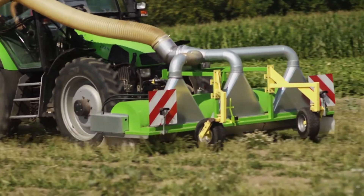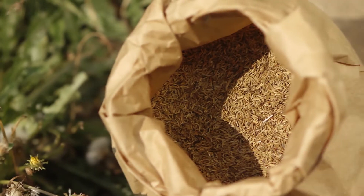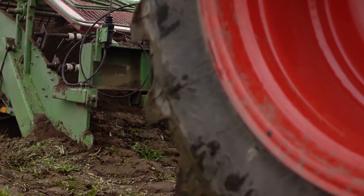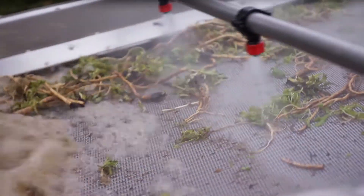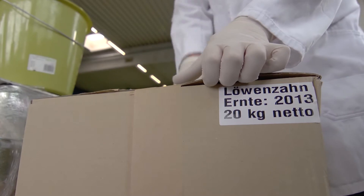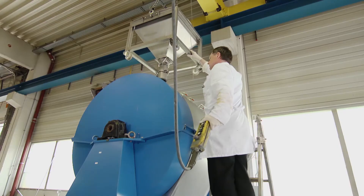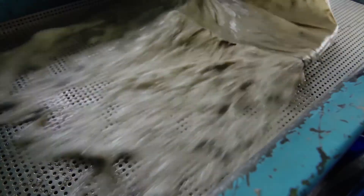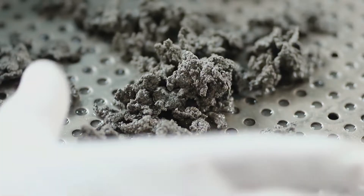In the meantime the project still faces some challenges. There are no standard machines suitable for handling dandelions. To this end resourceful inventors are modifying their existing machineries to find a simple yet effective way of extracting the sought after dandelion root and its latex as a valuable raw material, natural rubber.